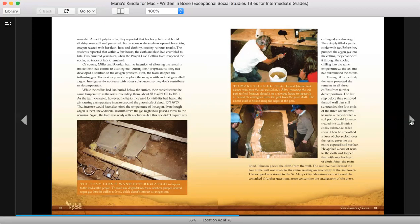The last step before they removed the soil wall that still surrounded the foot ends of the three coffins was to make a record called a soil peel. Gerald Johnson treated the wall with a sticky substance called resin. Then he smoothed a layer of cheesecloth over the resin, covering the entire exposed soil surface. He applied a coat of resin to the cloth and topped that with another layer of cloth. After the resin dried, Johnson peeled the cloth from the wall. The soil that had formed the face of the wall was stuck to the resin, creating an exact copy of the soil layers. The soil peel was stored at the St. Mary's City Laboratory so that it could be consulted if further questions arose concerning the stratigraphy of the grave.